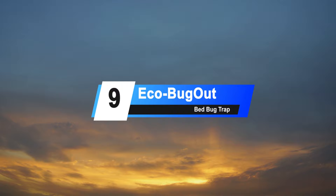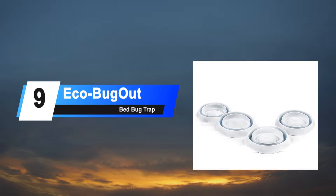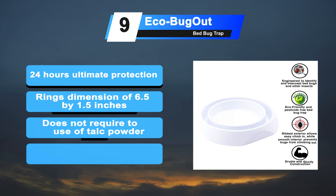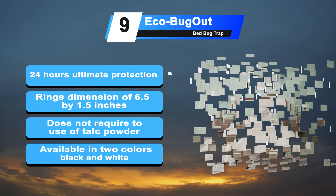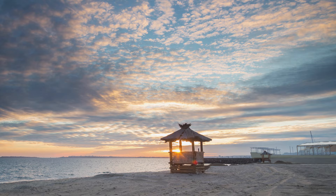At number 9: the Eco Bug Out Bed Bug Trap. The Eco Bug Out Bed Bug Trap consists of two rings, both capable of holding bed bugs from different locations. Its reinforced structure provides ultimate 24-hour protection. The rings have dimensions of 6.5 by 1.5 inches and weigh about 9.6 ounces. The Eco Bug Out Trap does not require the use of talc powder or any other product. The trap is available in two colors: black and white.